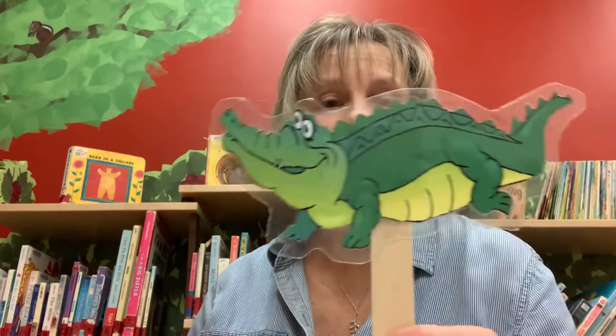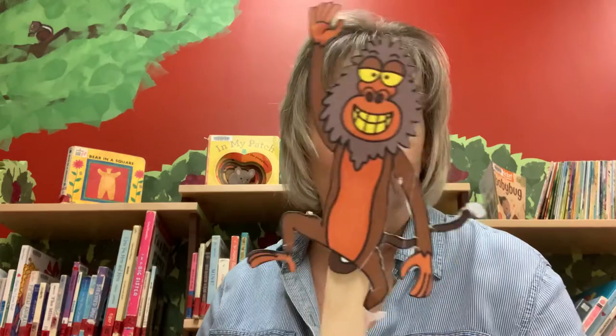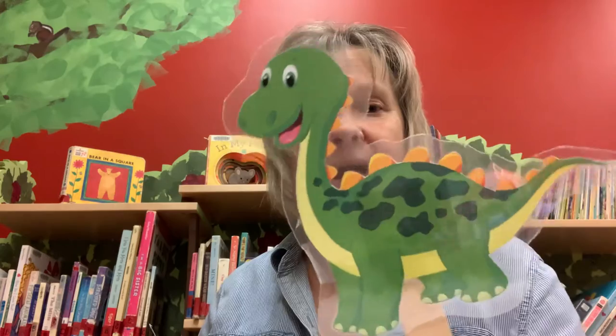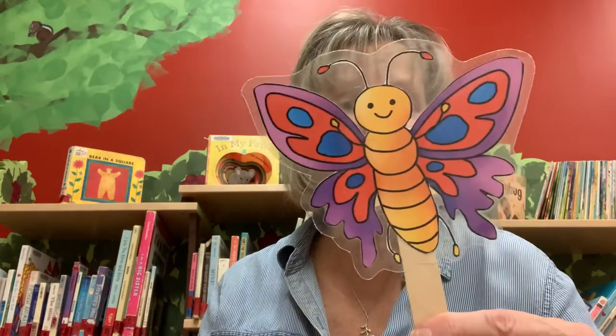See you later, alligator. In a while, crocodile. Give a hug, ladybug. Blow a kiss, jellyfish. See you soon, big baboon. Out the door, dinosaur. Take care, polar bear. Wave goodbye, butterfly. See you next week, everyone!